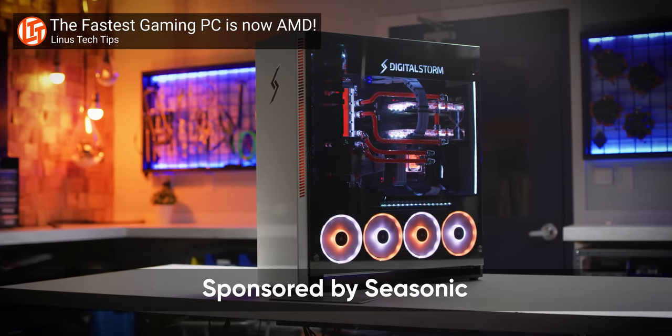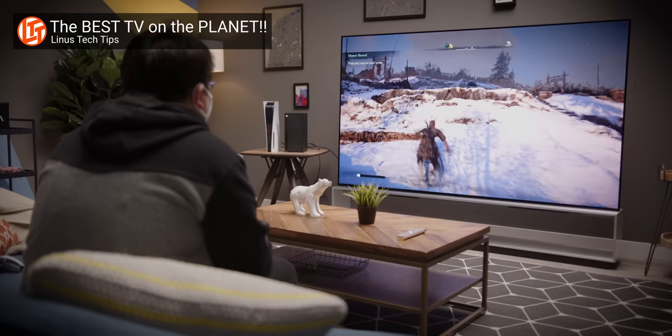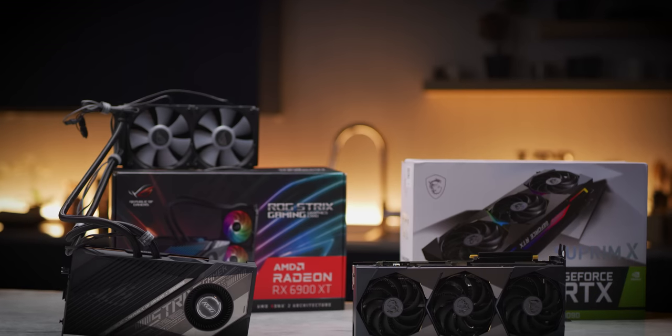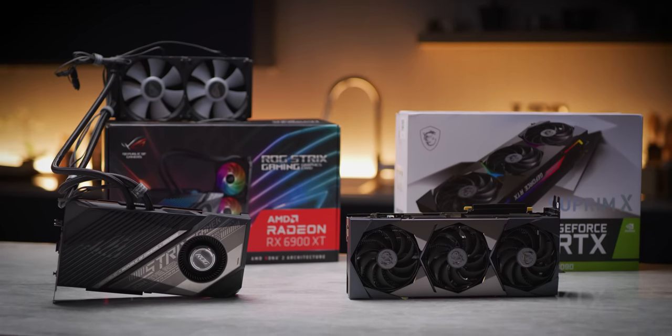The most powerful gaming CPU on the planet — is it enough to play modern games on a massive 8K OLED TV like this Z10 88-inch from LG? And what graphics card could possibly be worthy? To find out, we have the two absolute fastest, top-of-the-line GPUs from both AMD and Nvidia.